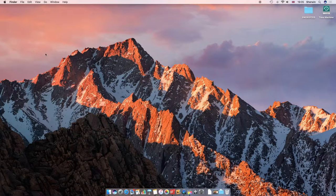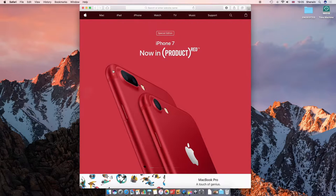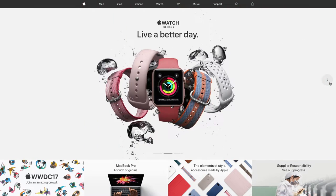Hello everyone, this is Sherwin here from TechOS and today I'm going to be giving you a bit of an update video on everything that Apple have recently announced. They had a sort of spring refresh where they updated a few of their products and added a few different services, and I'm just going to go over this in the video today.